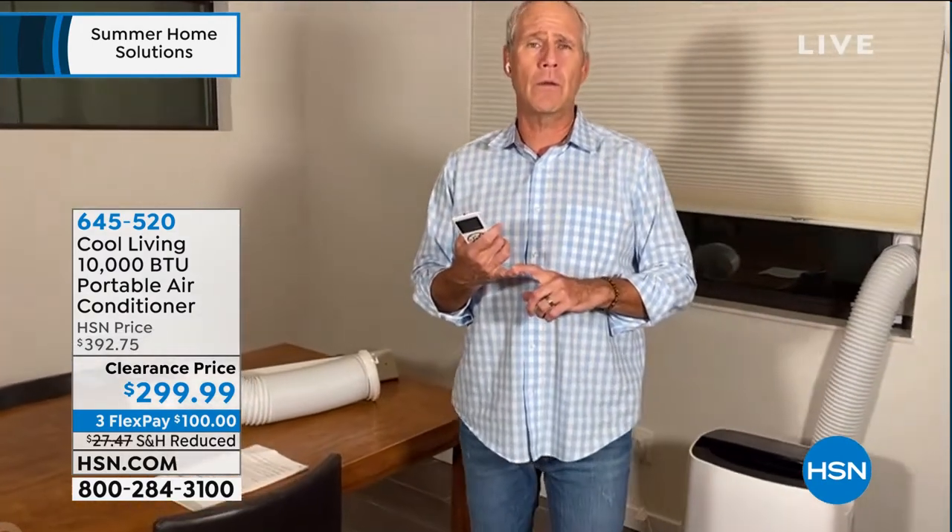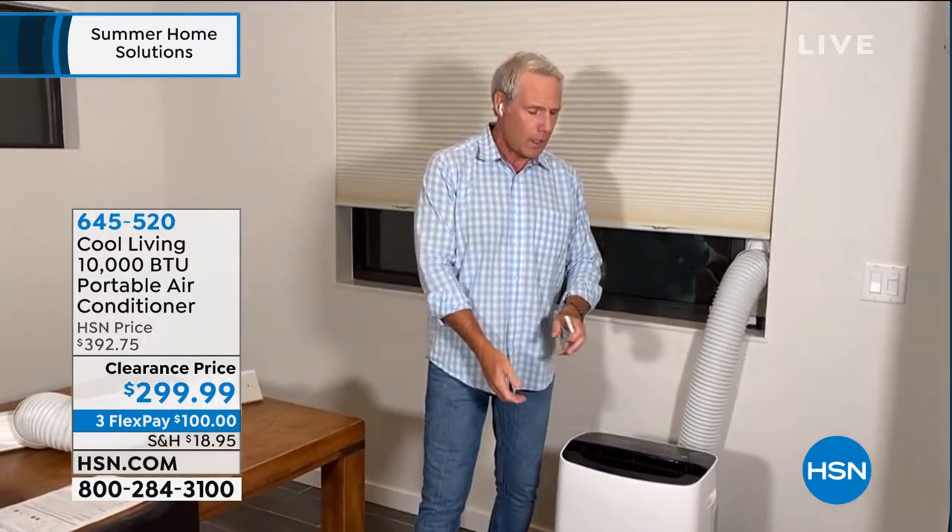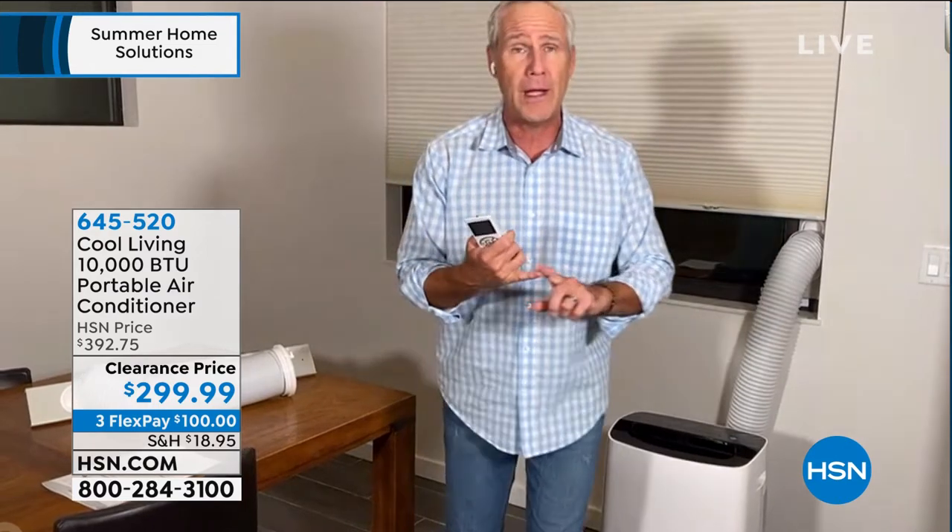The big part about dehumidifiers is they end up with buckets of water you have to throw out — that's not the case here. This is a patented evaporative dehumidifier, so it eliminates that humidity. It does develop a little water in a small internal tank, and a light will go on when it's time to empty it. There's a little screw in the back — open it, drain it, close it. Not high maintenance at all. It's a true dehumidifier, a true air conditioner, and a three-speed fan.